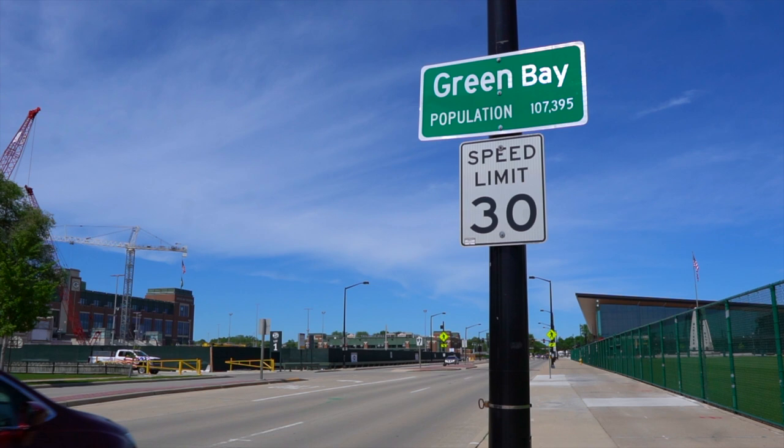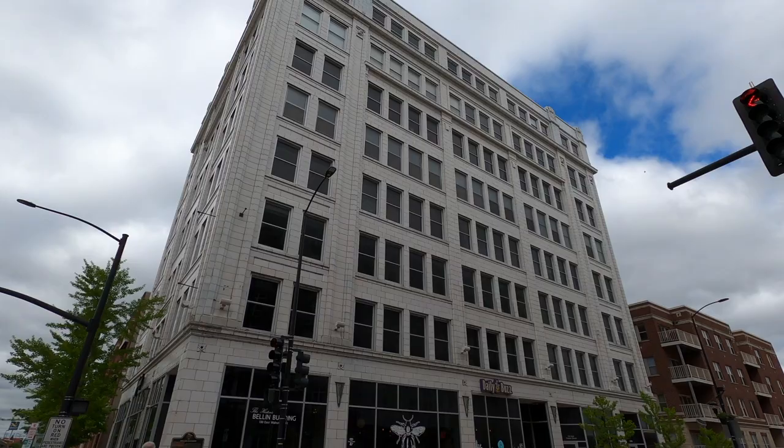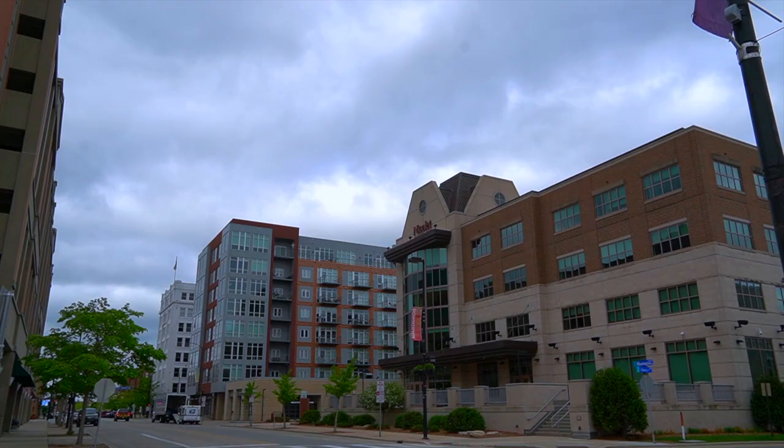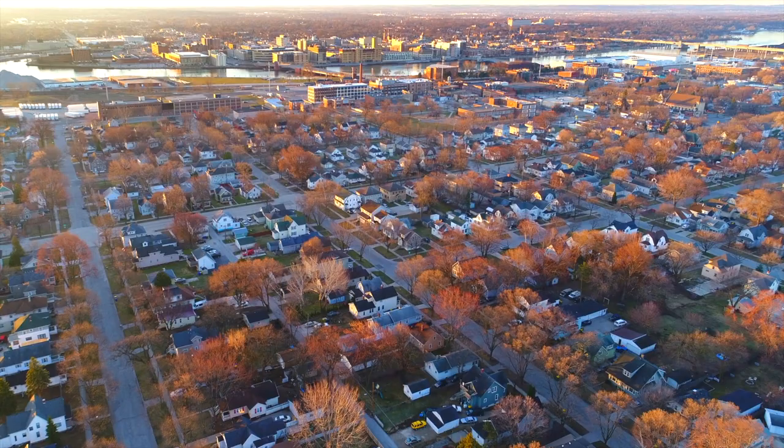With a population of just over a hundred thousand people, Green Bay straddles the line of big and small, providing the typical resident everything you could really need for daily living. However, as the minimal height of the skyline suggests, Green Bay isn't a mega metropolis overflowing with variety on every corner.